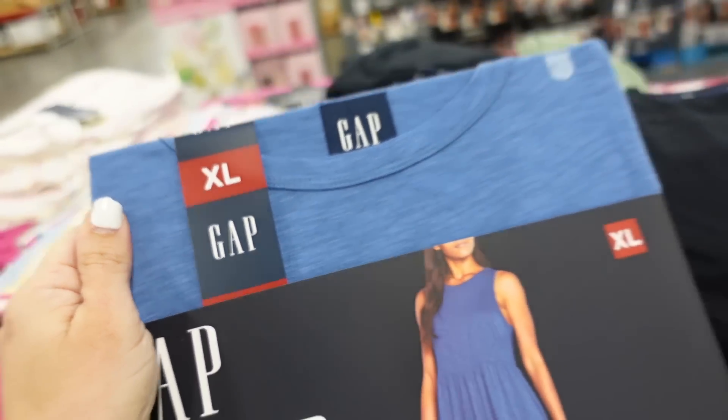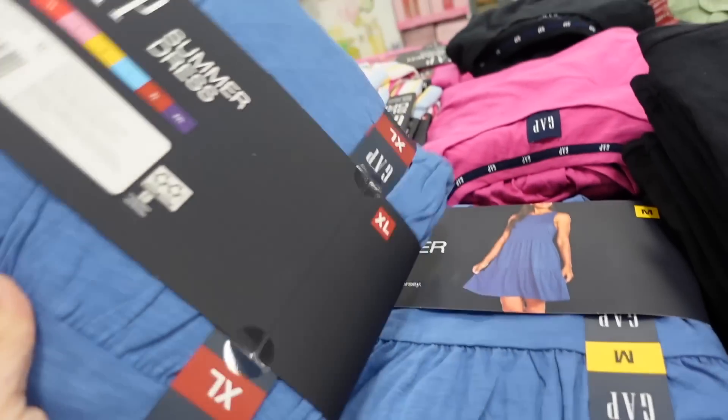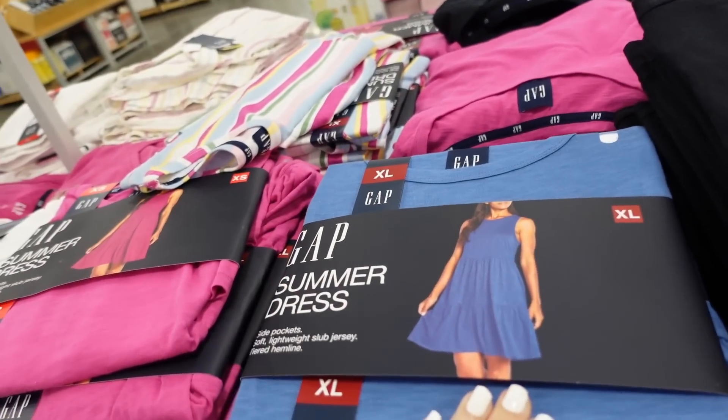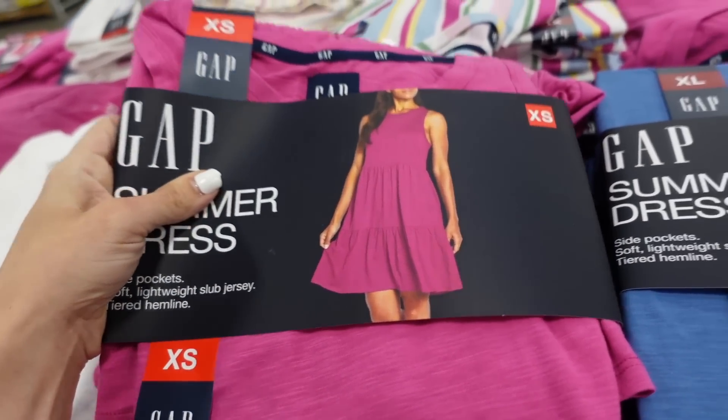New tier dress from the Gap. It's a soft burnout-style fabric with a higher neckline, sleeveless, flowy with tiers all the way down. Comes in blue and pink. They're $16.98.